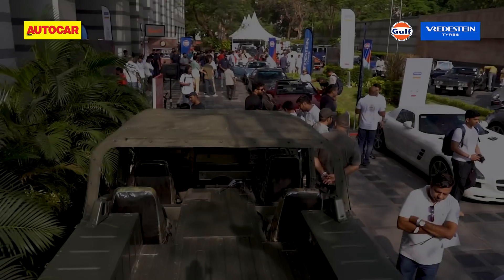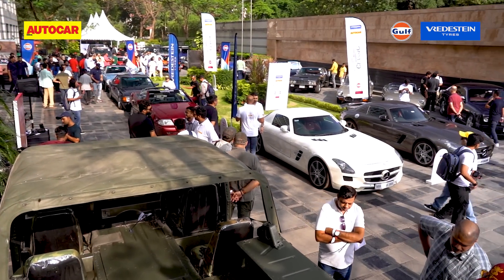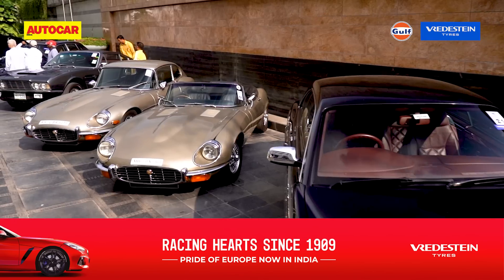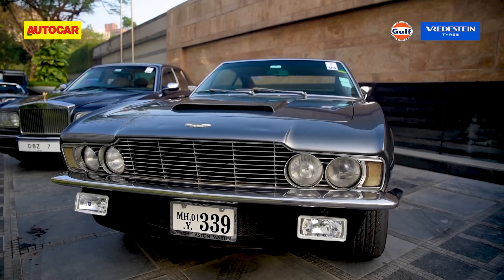But wait — what exactly is a modern classic? Now everyone's definition is a bit different, but here's the curator. For me, a modern classic is something that is around four decades old, very rare — the rarer the better. Of course all kinds of body styles come under the modern classic definition. My favourites are the coupes and the cabriolets, and for me the most exciting modern classics are the GTs.